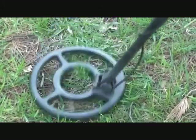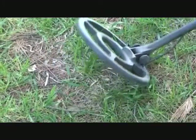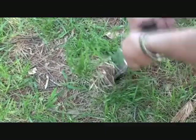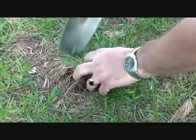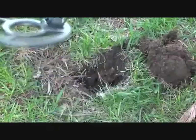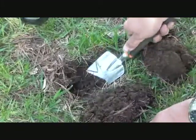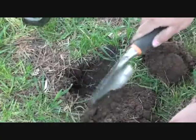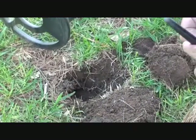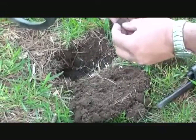All right, here we are back in the woods again. Got a signal here. Doing a full dig. Deeper yet. It's out of the hole now — using the pin pointer. Oh, here it is! And you got a dime.